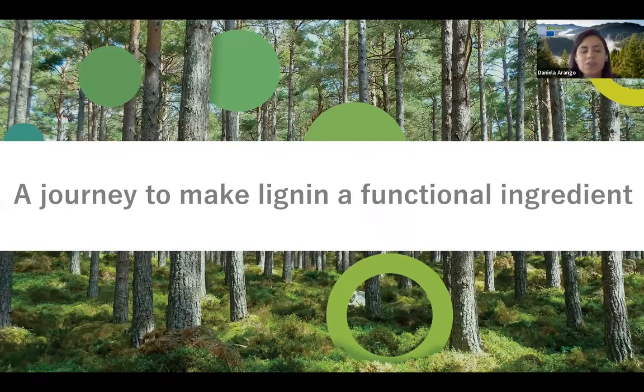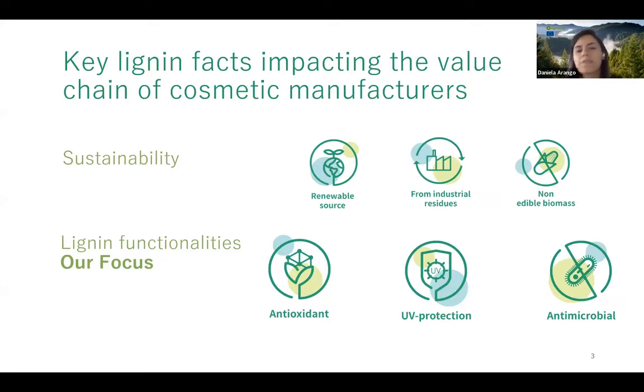The talk focuses on the journey to make lignin a functional ingredient. Lignopure identified why lignin could enter a market like cosmetics, even though it is currently utilized for big-volume applications such as filler in cement and carbon fiber. They identified two branches: first, sustainability; and second, lignin functionalities — which is their main focus.